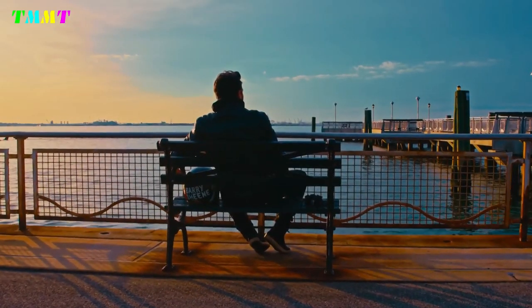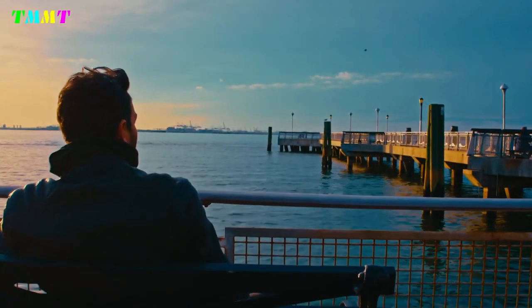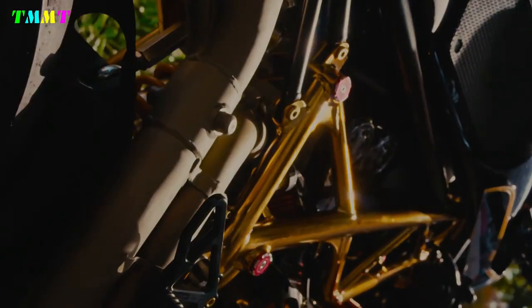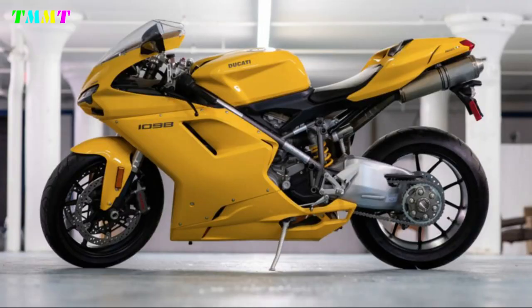Ronaldo Ferretti has a desire to have a very special personal motorbike. He bought a genuine Ducati 1098, vintage 2007 — but not the signature red, but bright yellow.